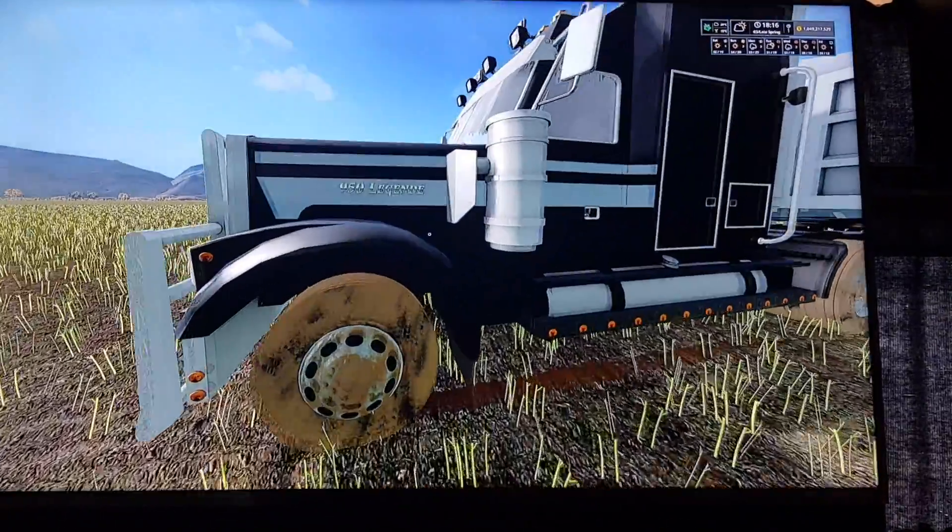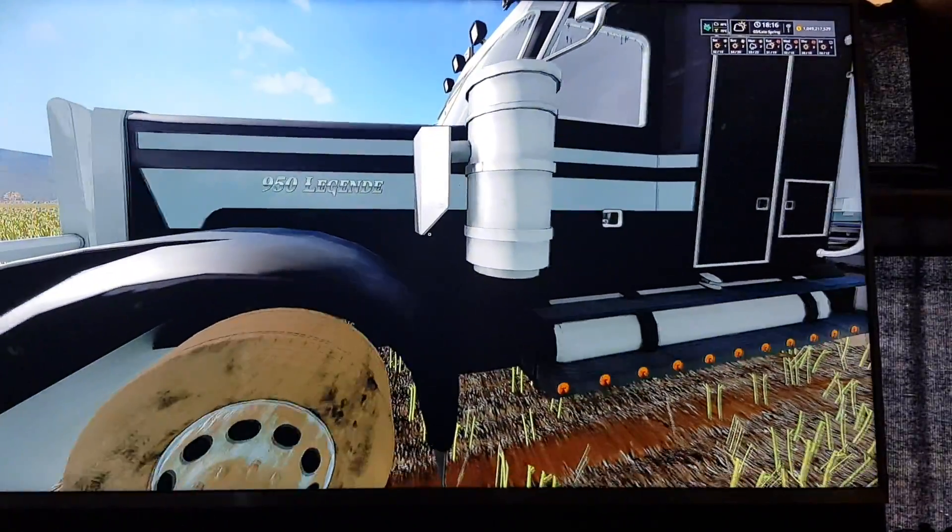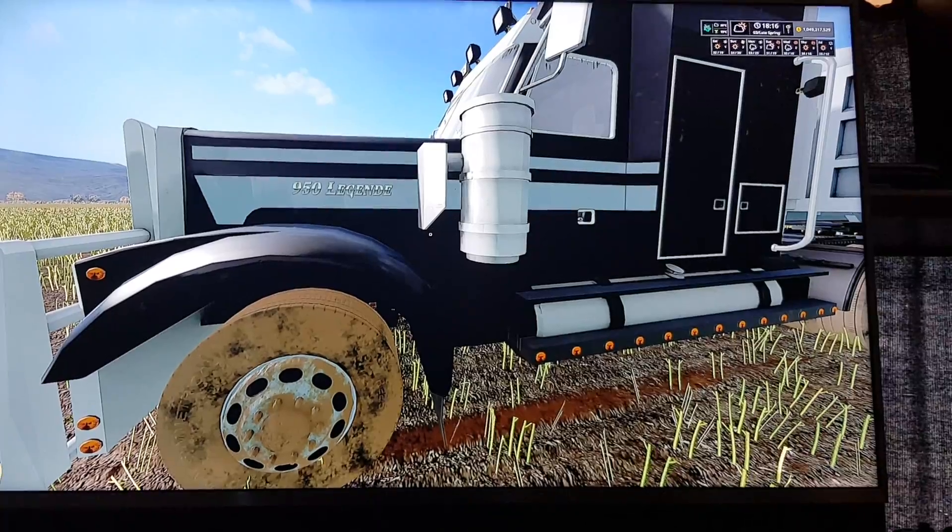Hi guys, Peter from South Africa here. I just want to show you quickly what I did with the 950 Legenda BSM semi-truck.